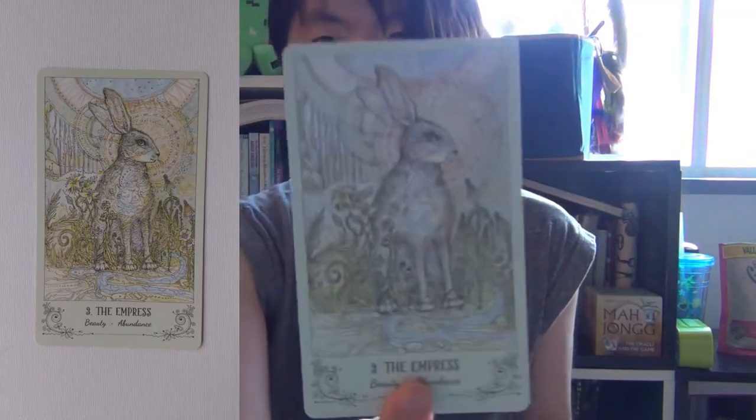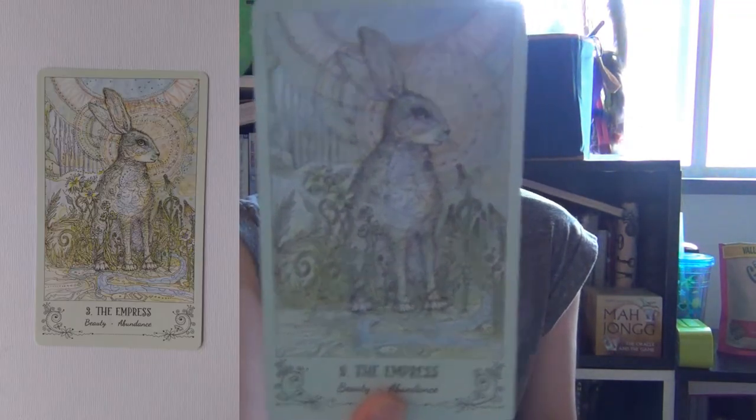The Empress — that's an interesting animal selection. Just from the animal decks I've seen, The Empress is usually the cow — I think in both Animal Totem and Animal Wisdom the Empress is depicted by the cow. But here it's a rabbit or hare. The keyword is beauty and abundance. I'll keep the guidebook handy in case I come across an animal I'm not sure about. The Emperor is represented by the Cougar. I kind of wish they just put the animal name on the card so you'd just know.